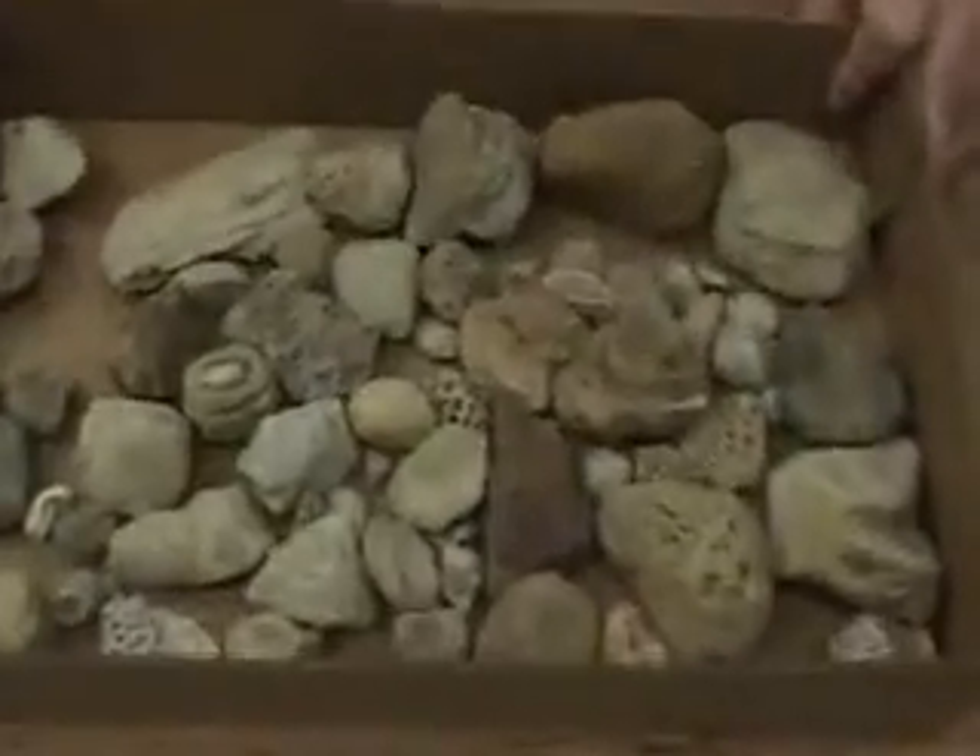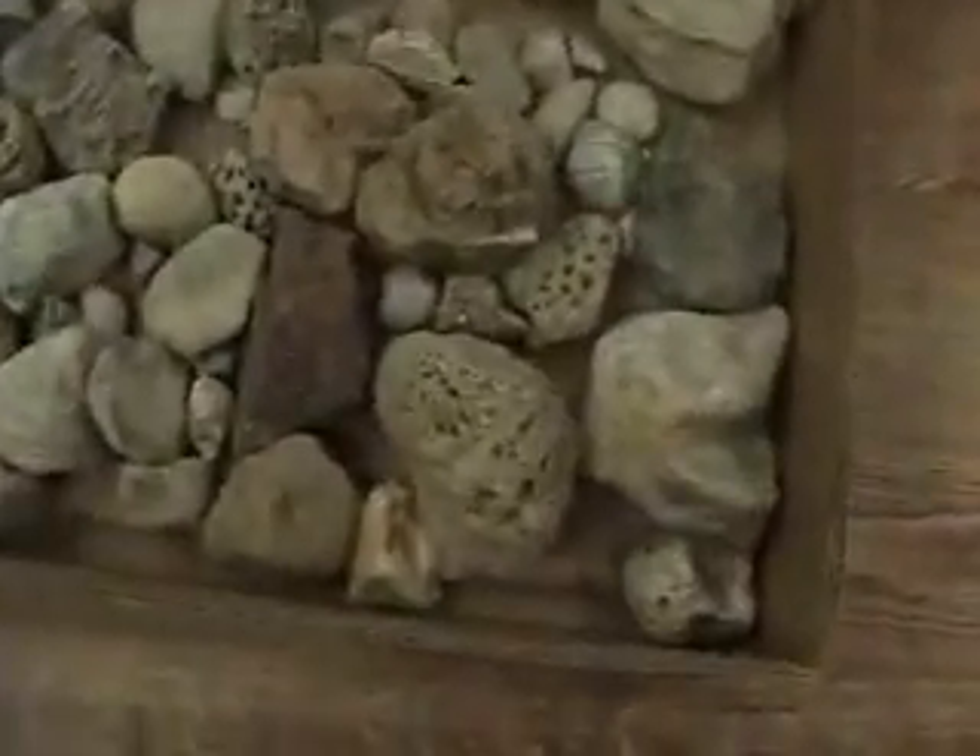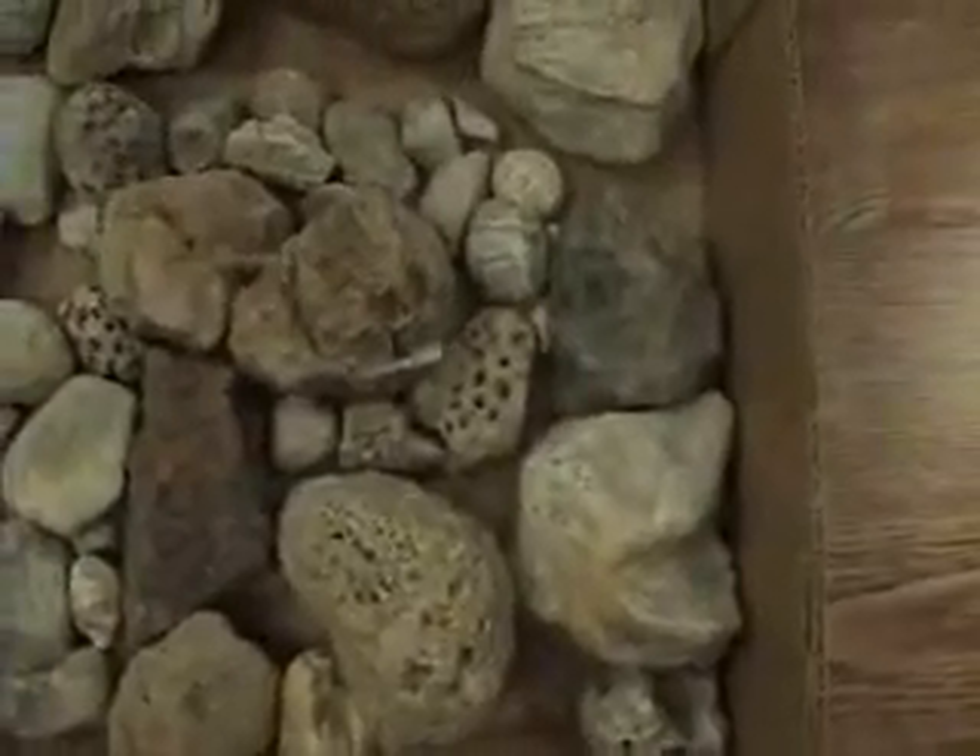Hello, I'm Ron Fine, and today I have brought some of my glacial erratics. And if Greg will get a close-up of these, you'll see that every one of these erratics is coral.